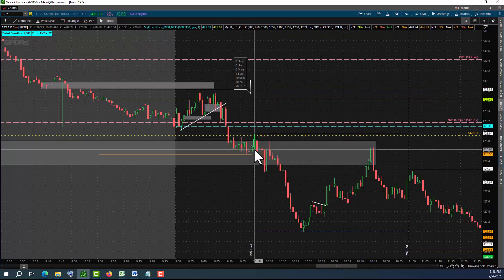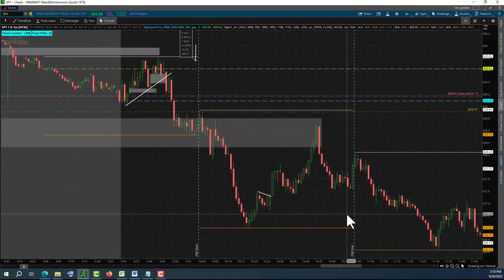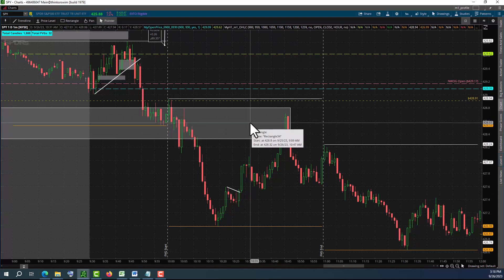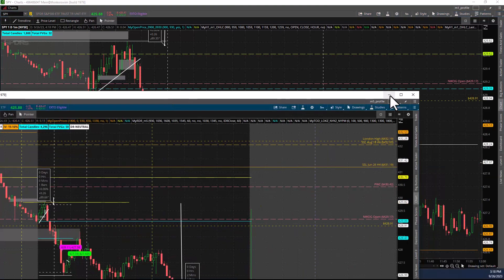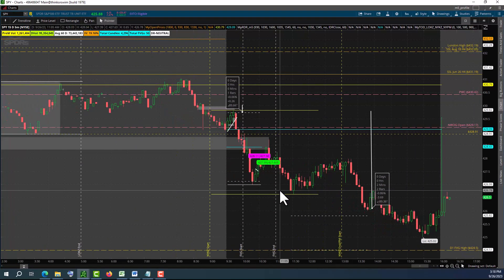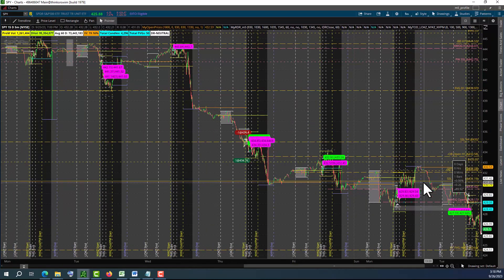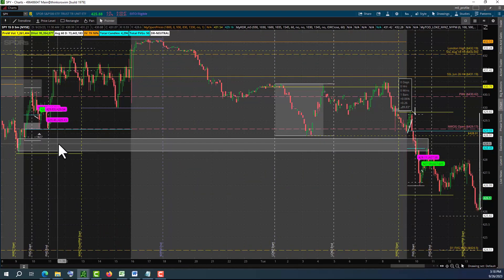It spikes up right there and then boom, continues to go down. This is a short setup right there - after a short week it hits into this resistance or supply level. Looking at the five-minute time frame, you can see that we drew that earlier in the day, right here - that is the order block.